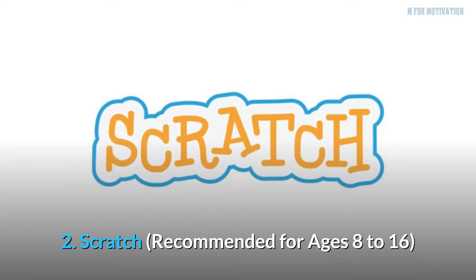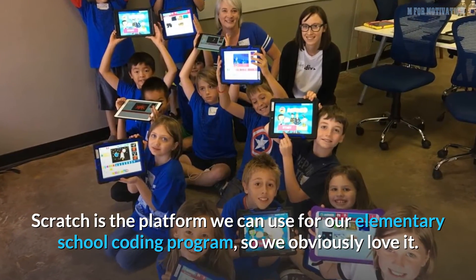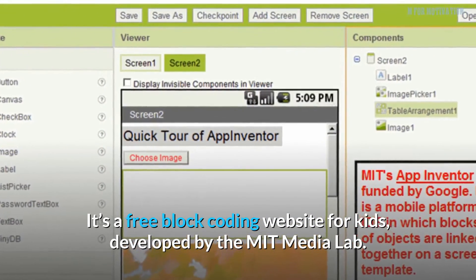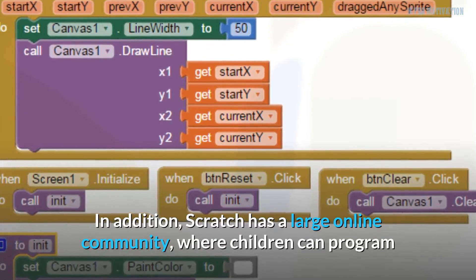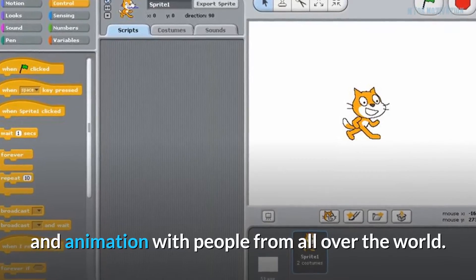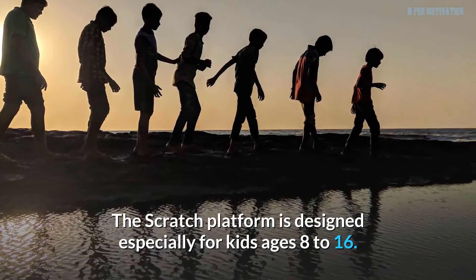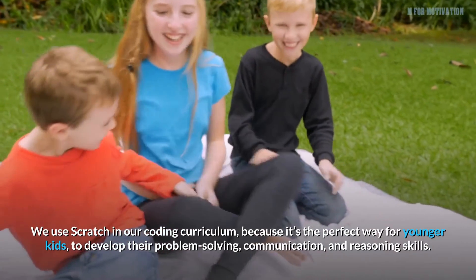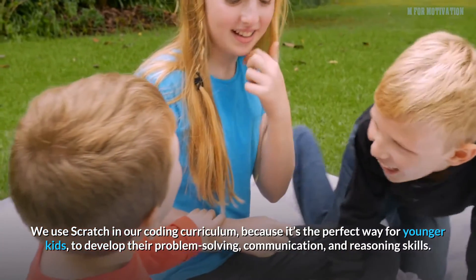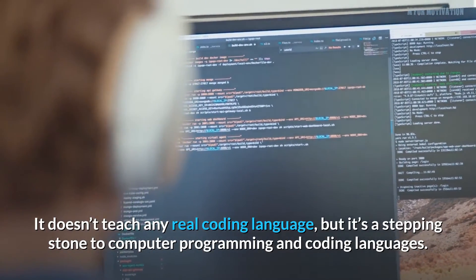2. Scratch, recommended for ages 8 to 16. Scratch is a free block coding website for kids developed by the MIT Media Lab. It has a large online community where children can program and share interactive media such as stories, games, and animations with people from all over the world. We use Scratch in our coding curriculum because it's the perfect way for younger kids to develop their problem solving, communication, and reasoning skills. It doesn't teach any real coding language, but it's a stepping stone to computer programming and coding languages.